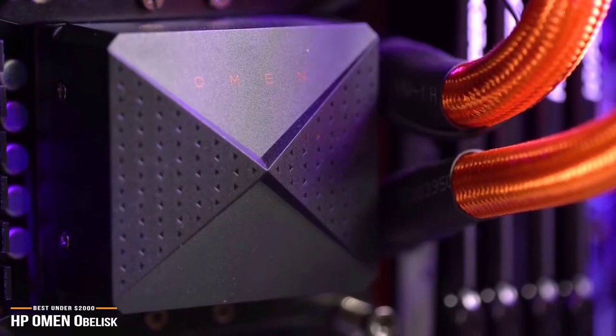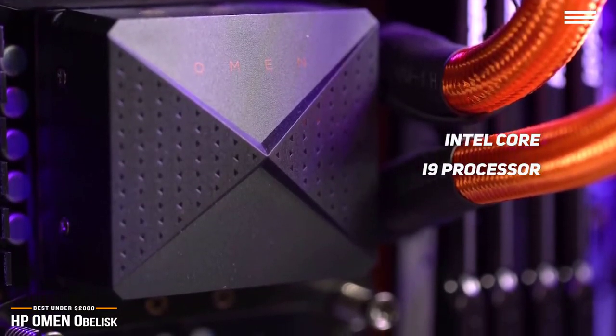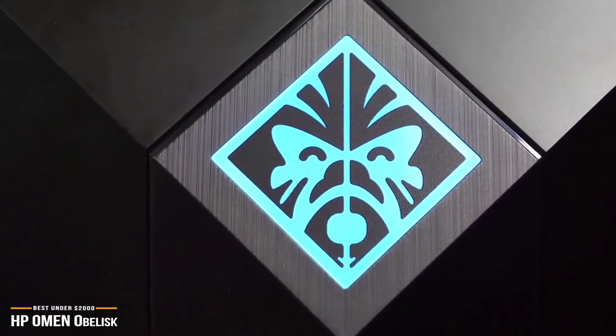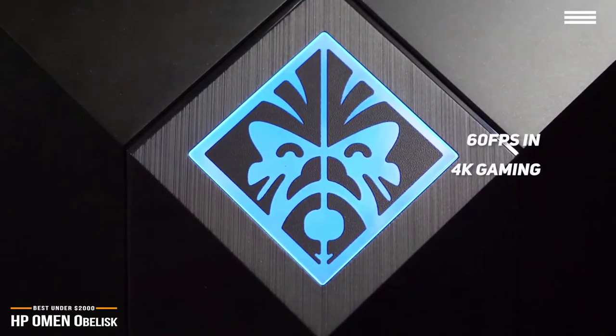The Omen has a powerful, ultra-fast Intel Core i9 processor, which allows it to handle processor-demanding titles such as Fortnite, Overwatch, and PUBG. It's more than ready to play games in 1440p at high refresh rates, and can even achieve 60 frames per second in 4K gaming.